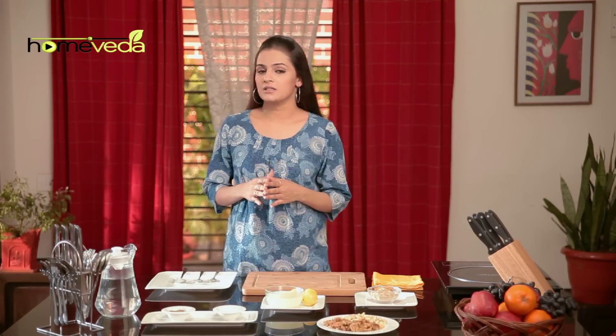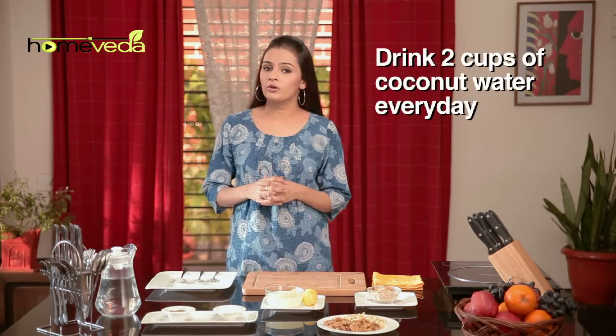Coconut water helps set the stomach balance in place within a few hours. Drink at least 2 cups of coconut water every day.